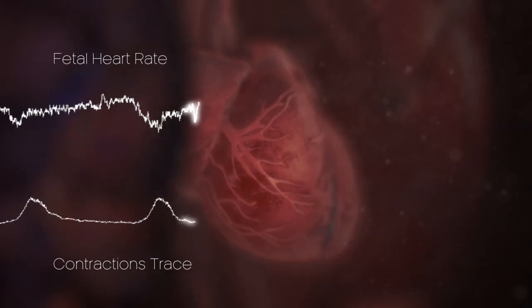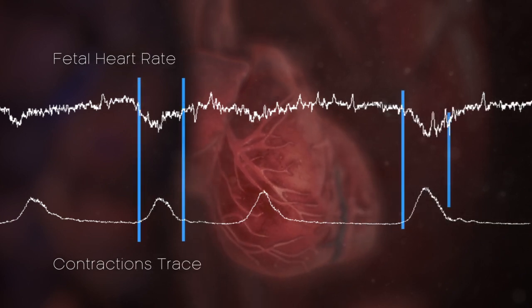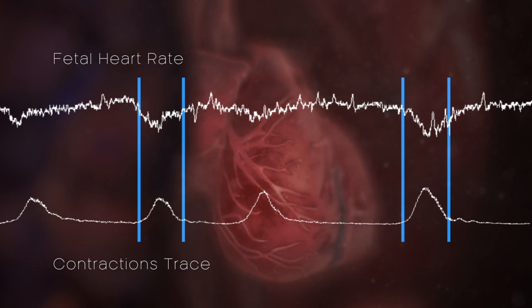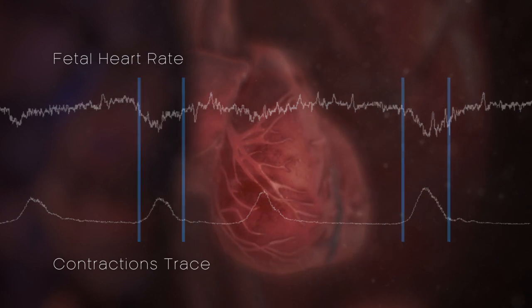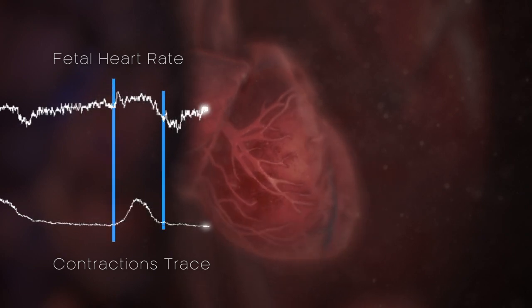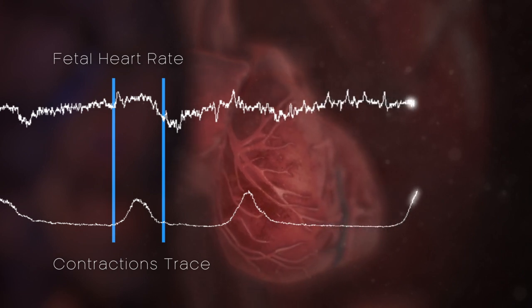It's common for a deceleration to take place during a contraction. If you draw a vertical line at the beginning and a vertical line at the end of the contraction, the deceleration will be there. It's a sign of distress if a deceleration takes place after a contraction — that's why we say listen soon after a contraction.